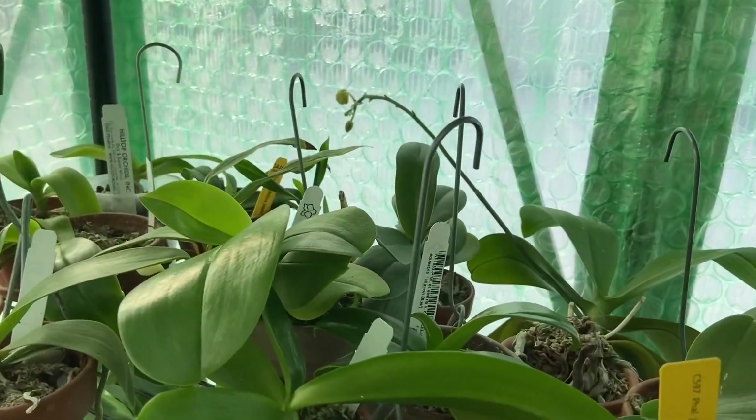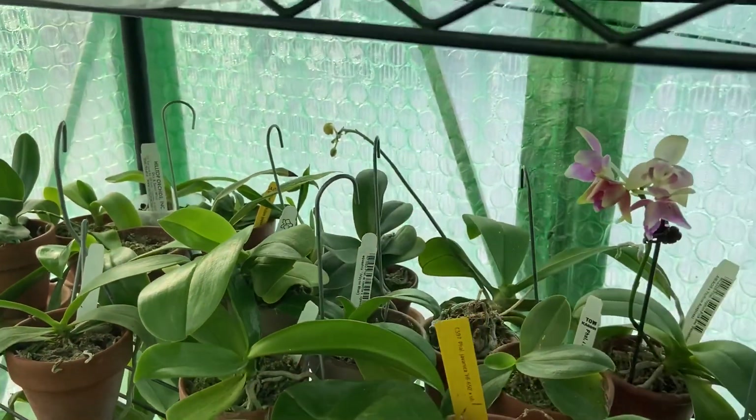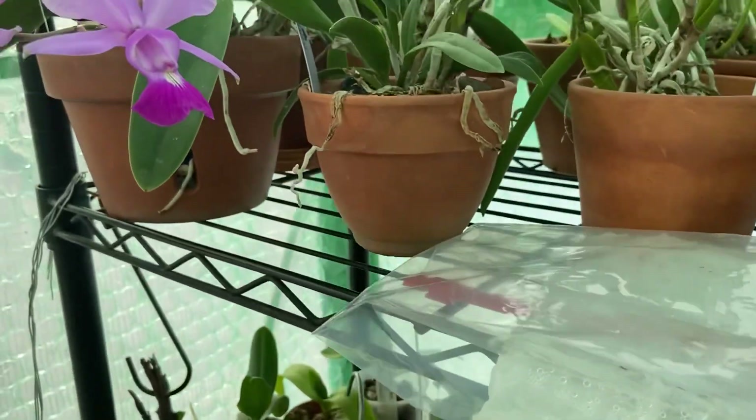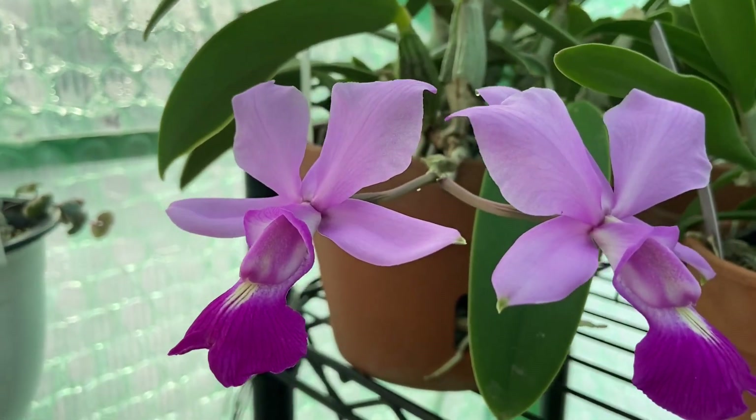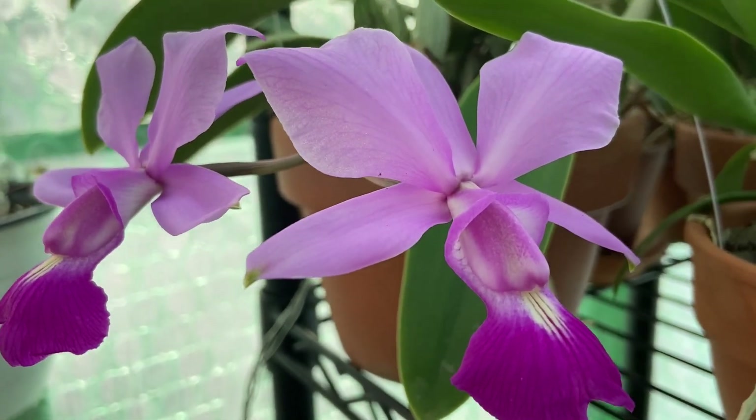I have more buds back there and right there that will be opening soon to show you guys. And my Vanda Ariana has opened her second bloom — and when I tell you she smells fabulous, she smells fabulous.